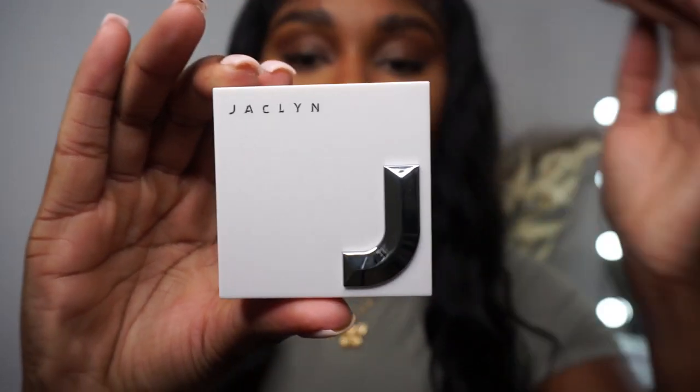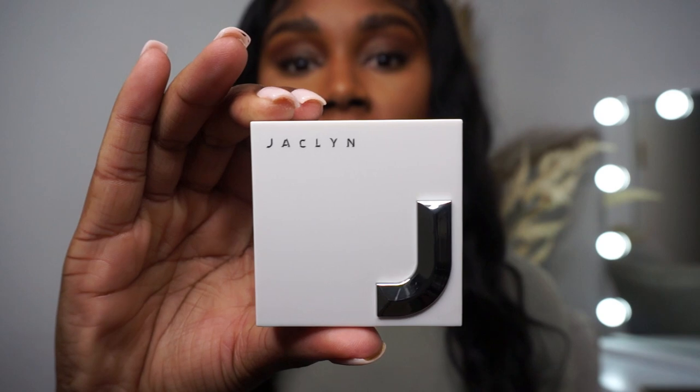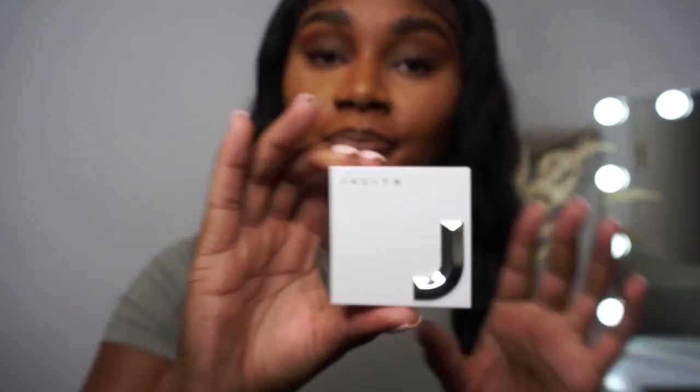Up next I have another powder — this is Jacqueline Hill's under eye powder, Brightening Banana. I used that today. She ate — she will brighten. Of course I had to go back in with a pressed powder, but yeah, my girl ate on this one. Chef's kiss.